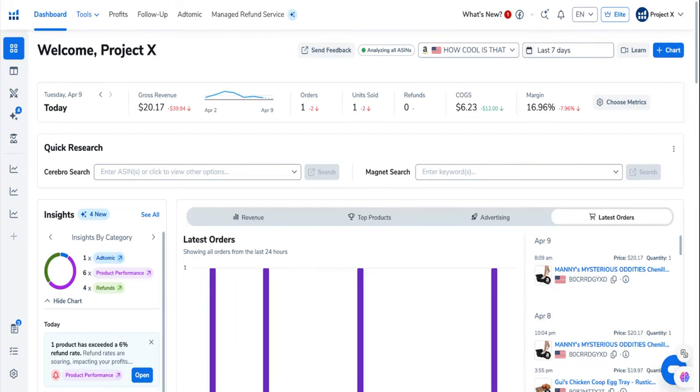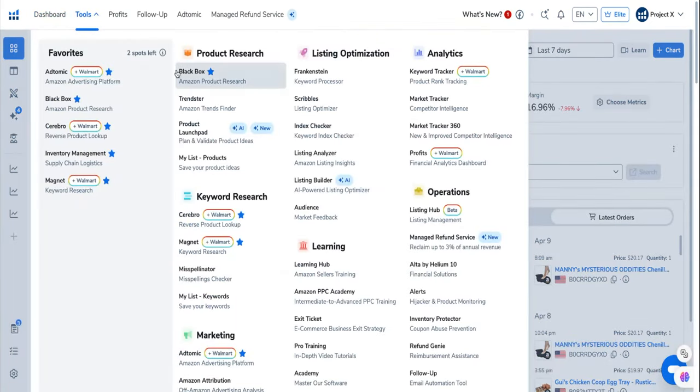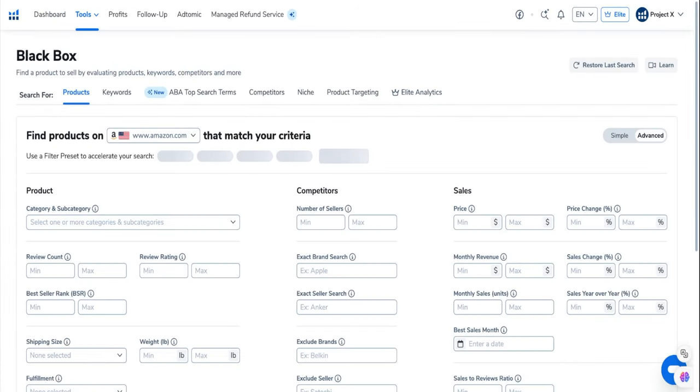If you go to the Tools tab at the very top, you click on Black Box. Once you're in Black Box, there are a bunch of different tabs — these are all different ways that you can filter through and find products. We have billions of products in the database, and you want to filter down through all those products based on parameters that you set.